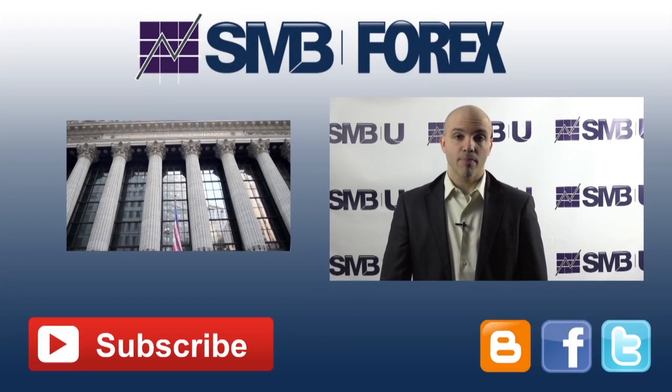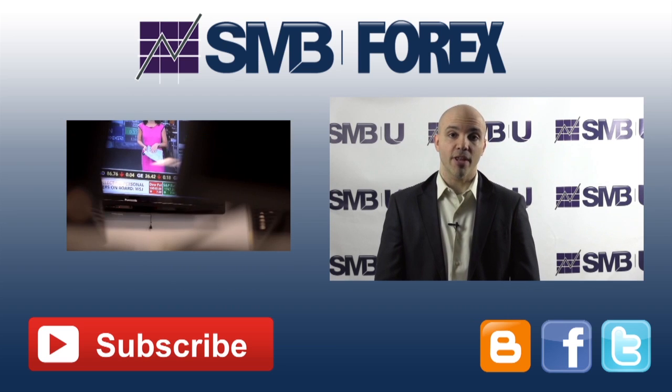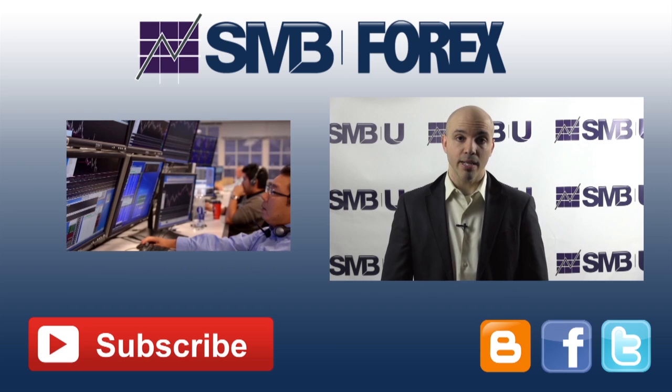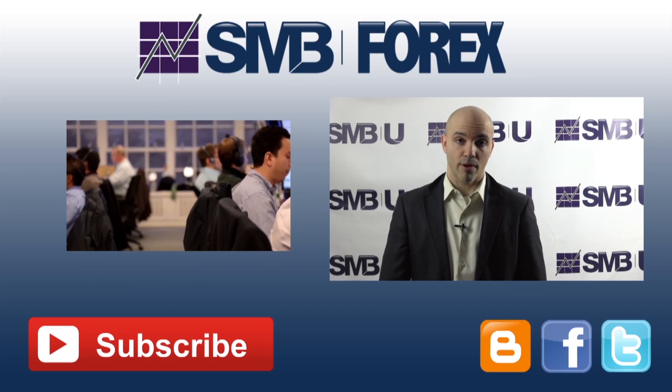My name is Mark Principato, and I'm the director of the Forex and Futures training program here at SMBU. If you would like to learn more about the methodology that we use to conduct analysis or employ in our trading, please visit my webpage. Also, make sure to sign up for my free ebook to learn more about how the Forex business works.